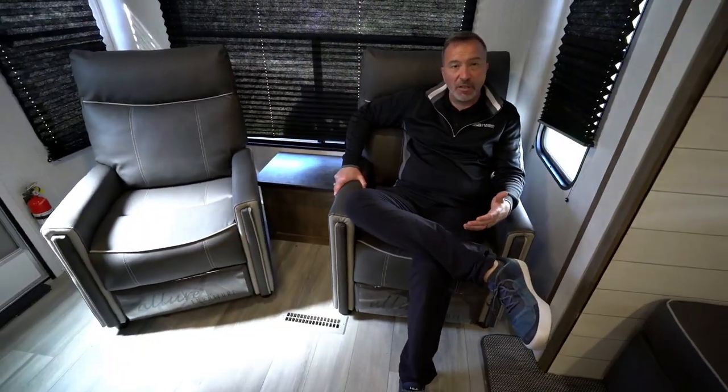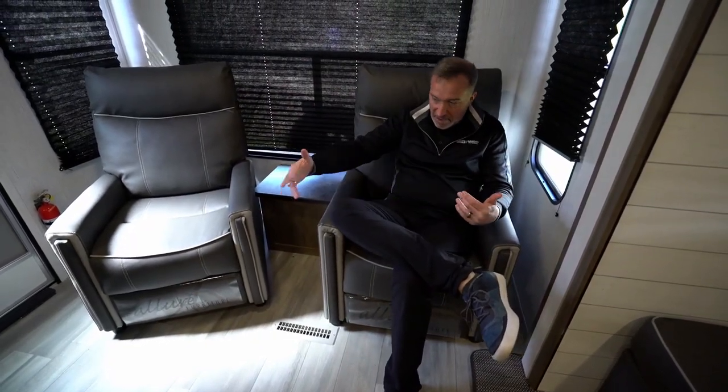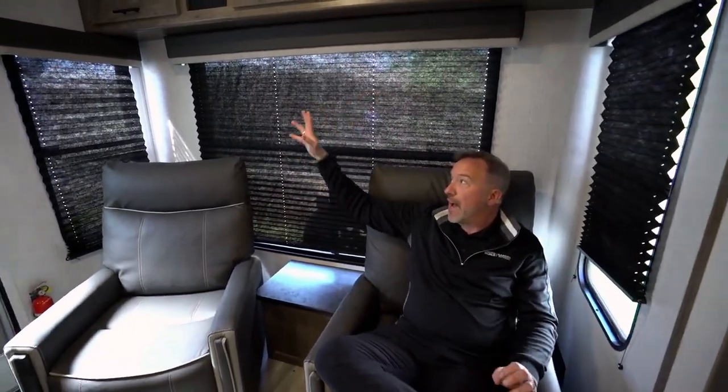It's entry-level, but when I take a look around, there are amenities I see in a lot of higher-end RVs. For example, these Allure chairs — recliners — seated in front of this gorgeous panoramic window with the wood valances, cross-flow, and light for days when you want to open it up.